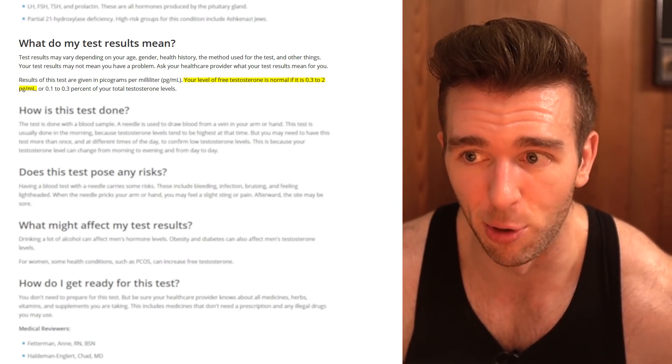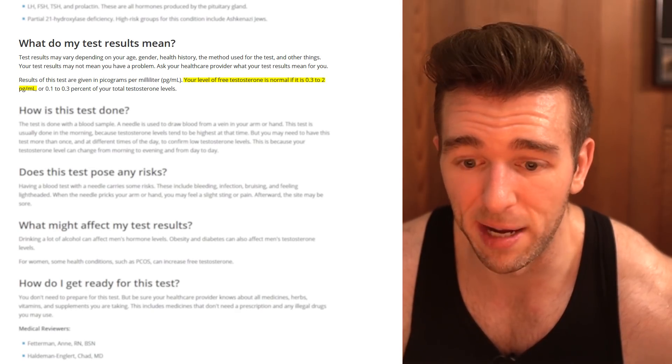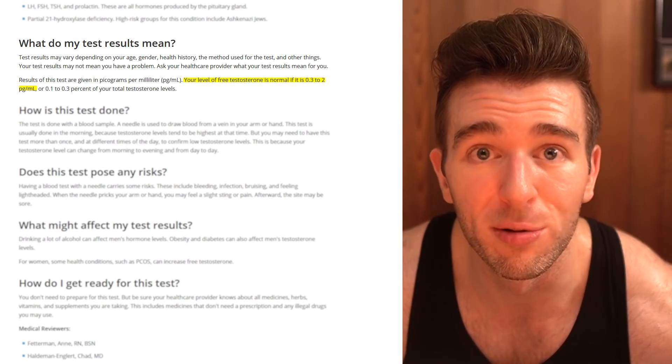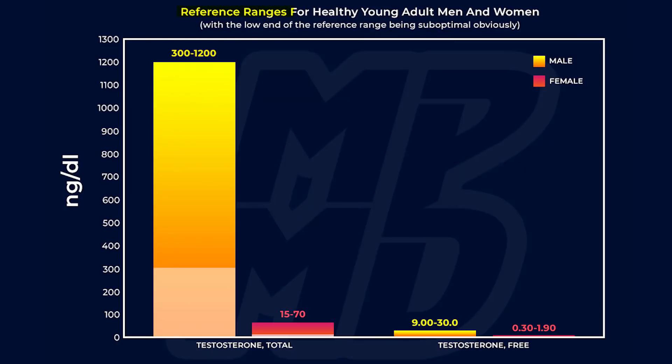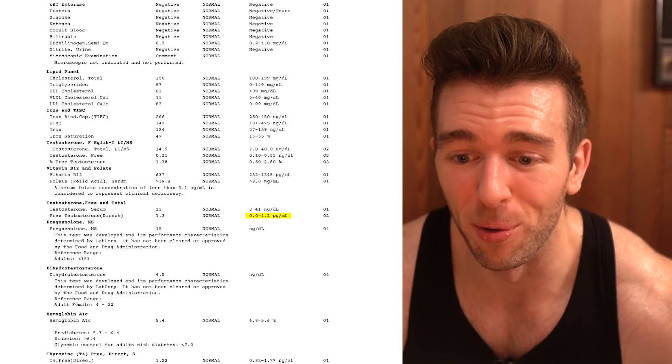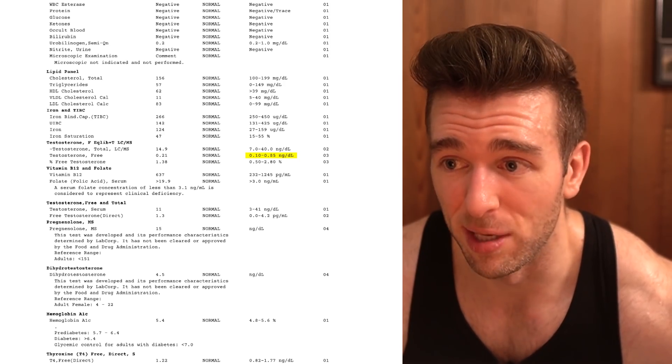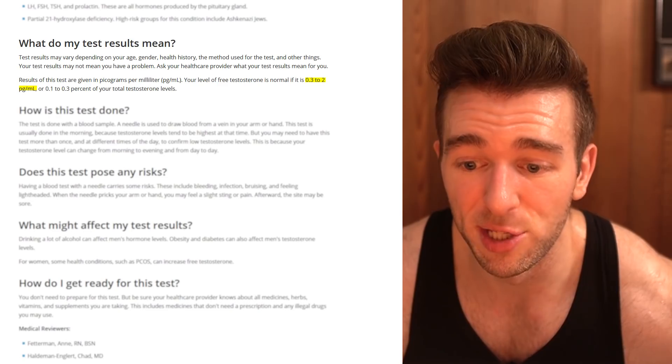Rochester says your level of free testosterone is normal if it's 0.3 to 2 picograms per milliliter. Two picograms per milliliter — their so-called high normal — is only 0.2 nanograms per deciliter. Their site is trying to tell me that somebody is healthy with a 0.03 nanogram per deciliter free test level. The level of overlooking obvious things is baffling — this is supposed to be the pinnacle of medical information, and people are literally referring to this to understand their blood work and find optimal hormone levels, and even this site can't get it right.